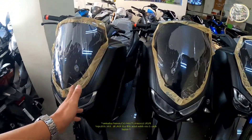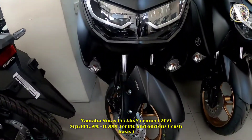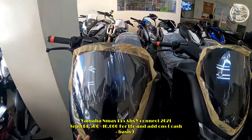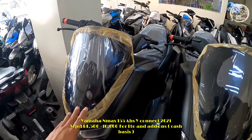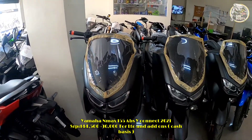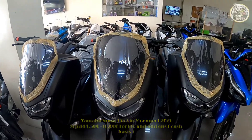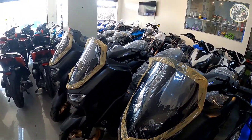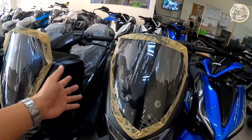Ito mga sir is meron tayo ditong NMAX ABS Y-Connect 2021. Ang price niya mga sir is ₱145,000. Sa cash, medyo mataas ang bigayan dahil may add na ₱10,000, pero all-in na yun — meron na LTO registration, insurance, at previous.